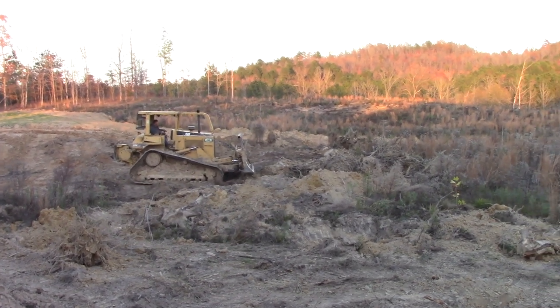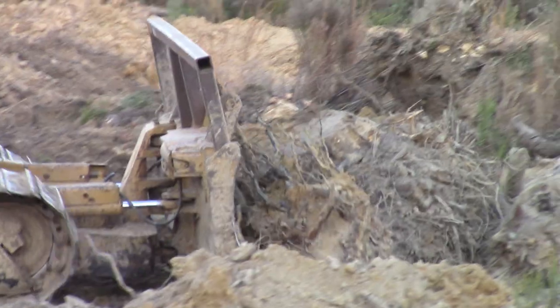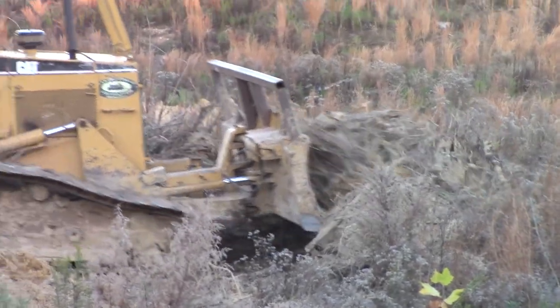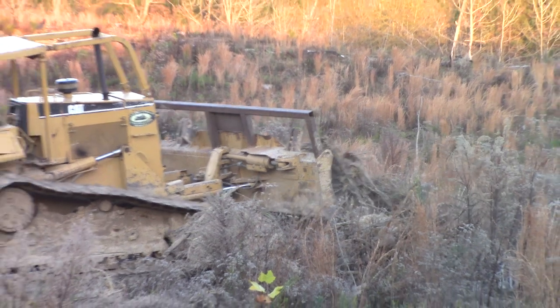These are stumps that I've pulled up and piled there with the excavator, and he's pushing them out of sight — getting them where I don't have to see those ugly things anymore. I like that.